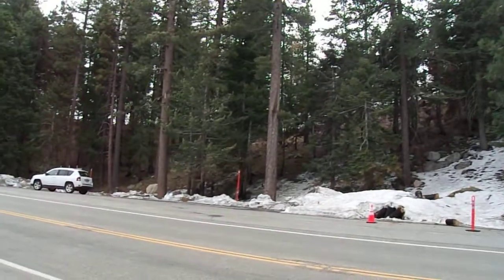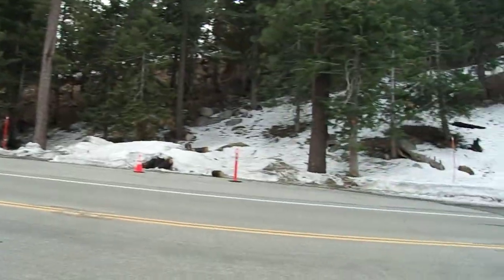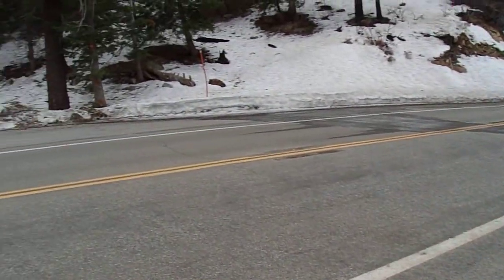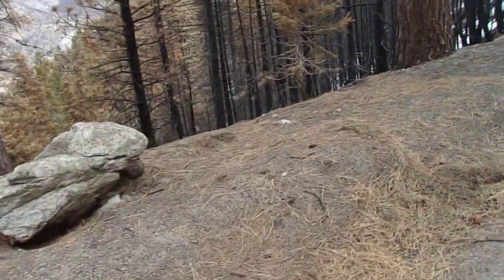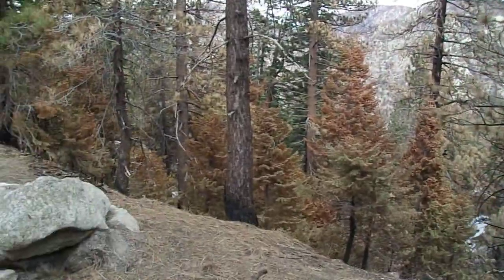Well, I guess this is going to do it for this video. I'm just glad that these big tall Ponderosa Pines, Sugar Pines, and White Firs over here — a lot of them survived. It's basically a patchwork, and a lot of fires are like that. I'm sorry this video had more of a somber, morose, maybe solemn undertone to it.